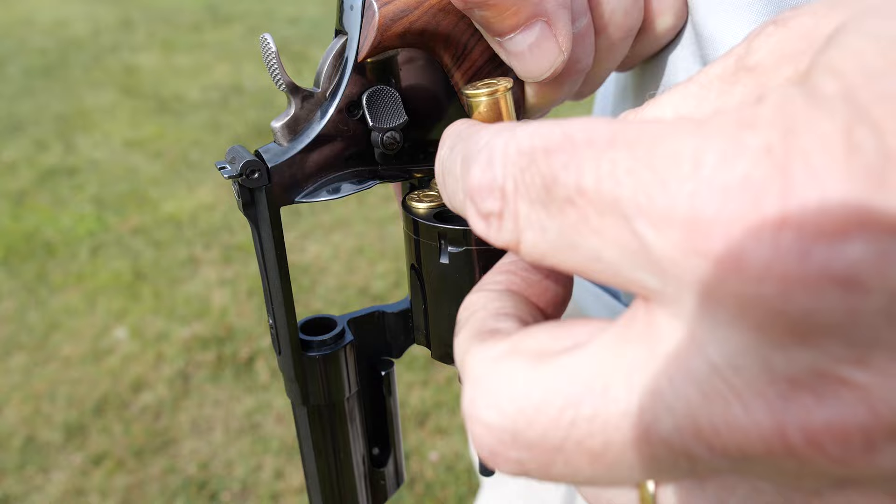The .44 Magnum was off to a roaring start, and then the 1960s came along — Clint Eastwood was Dirty Harry, and suddenly you couldn't buy a .44 Magnum anywhere. They all vanished off the shelves. The cartridge never looked back since then, and it's been with us so long that now we kind of forget it's there. But if you look in the catalogs and online, you'll find almost everybody chambers something in .44 Magnum because it's still outselling a bunch of other calibers.